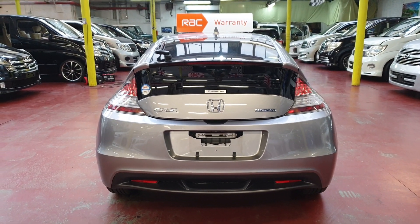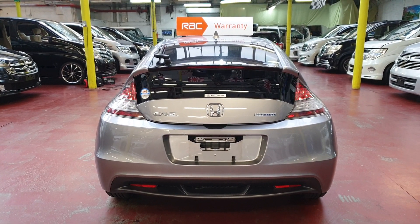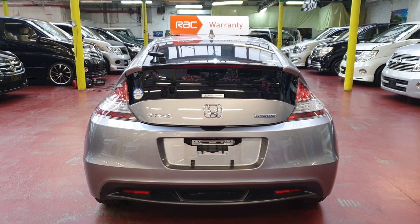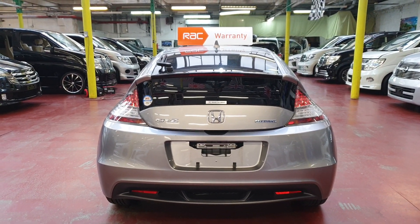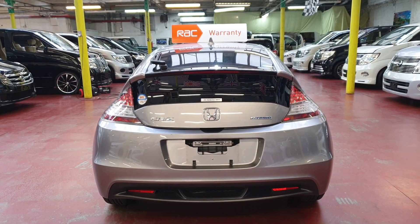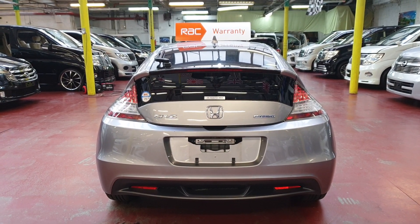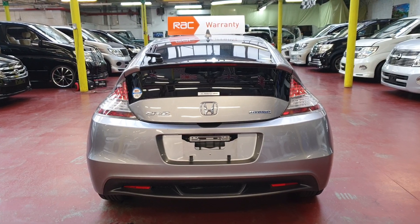Being a 1.5, the road tax will cost £165 a year. RAC is also offering a full year roadside assistance, so you will have full year roadside assistance with warranty from the RAC.